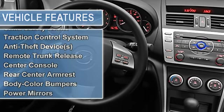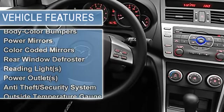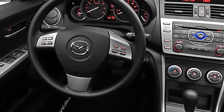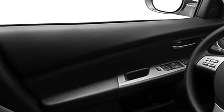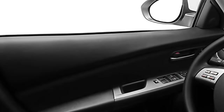Power steering, power door locks, power windows, tachometer, reclining seats, adjustable headrests, bucket seats, child safety locks, traction control system, anti-theft device, remote trunk release, center console, rear center armrest, body color bumpers, power mirrors, and color coded mirrors.